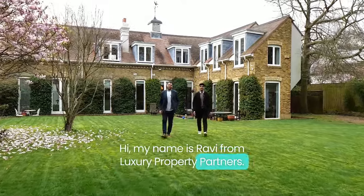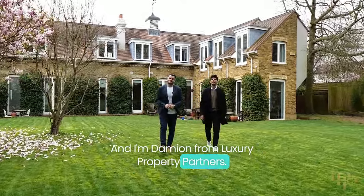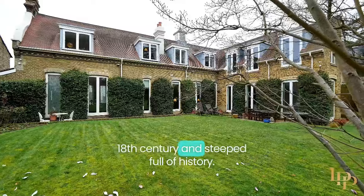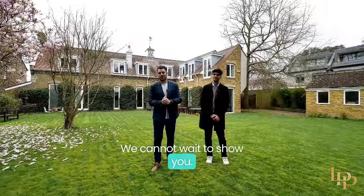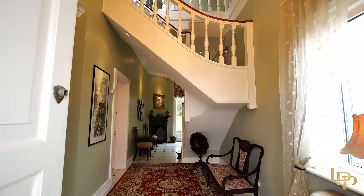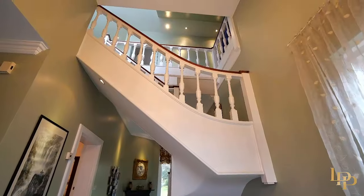Hi, my name is Ravi from Luxury Property Partners, and I'm Damien from Luxury Property Partners. It is with great pleasure to welcome you to Griffin House, situated in one of my favorite places in the world, Richmond. Adored by the last owners for over 22 years, and in Richmond, a half-acre south-facing garden full of pear and apple trees and the most beautiful cedar tree. Built in the 18th century and steeped full of history — we cannot wait to show you. Welcome to Griffin House.